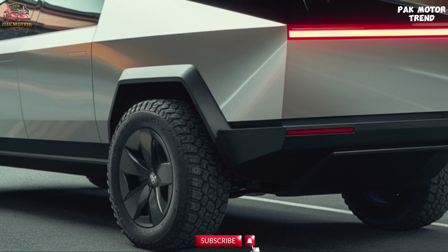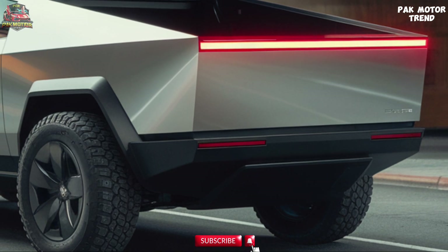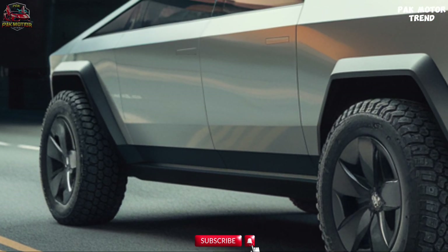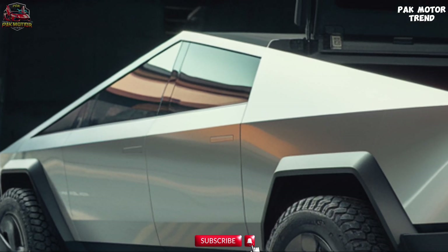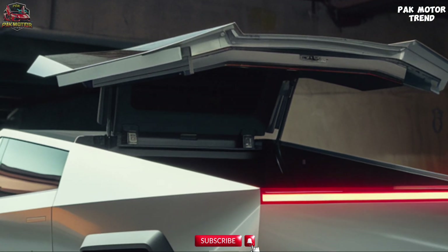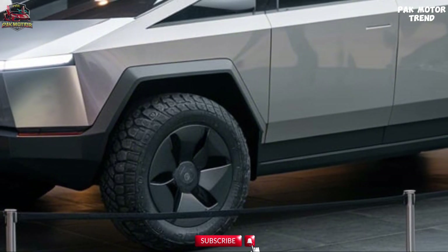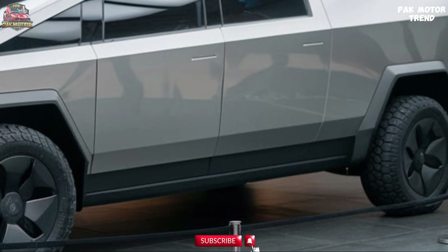The 2025 Tesla Cybertruck offers world-class performance with its electric powertrain. The top-tier Tri Motor AWD version delivers up to 800 horsepower and over 1,000 lb-ft of torque, allowing for lightning-fast acceleration — 0 to 60 mph in just 2.9 seconds, rivaling the speed of sports cars. It is capable of towing up to 14,000 lbs, making it a leader in towing power among trucks, and can carry up to 3,500 lbs in its 6.5-foot bed.